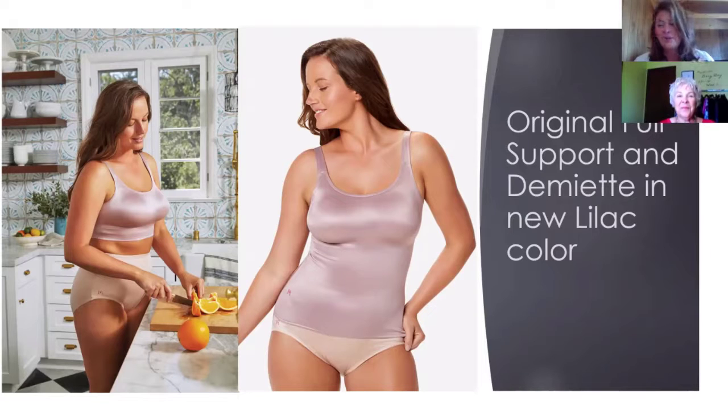One thing we want to make sure people hear is all of the colors sell out really fast nowadays. Ruby Ribbon is just super popular, so we can't guarantee that we'll have that lavender color in stock for very long. So if that's something that you want in your lingerie drawer to make you look good and feel good, I would hurry up and put it in that drawer, because that's going to make you do good.